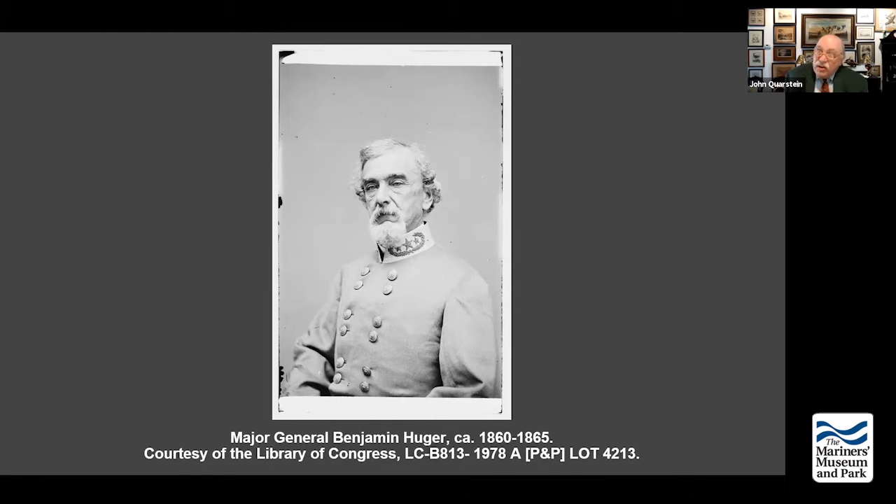The Confederate Navy is also involved. The commander of what will be called the North Carolina Squadron — referred to as the Mosquito Fleet — is a famous explorer known as Flag Officer William Lynch, who explored the Dead Sea and the Jordan River, wrote a book about it, and actually proved that the Dead Sea was below sea level. He's a brilliant explorer and a fairly good combat leader, but a bad administrator — considered a two-gentleman in all respects.